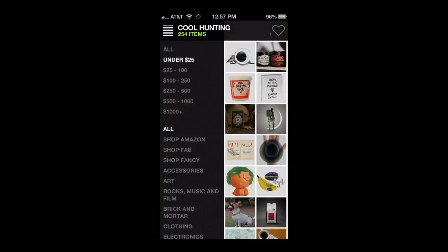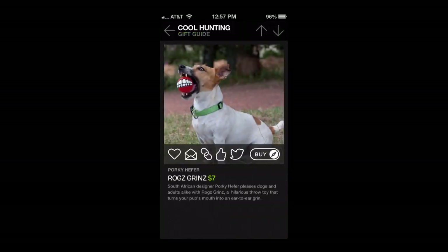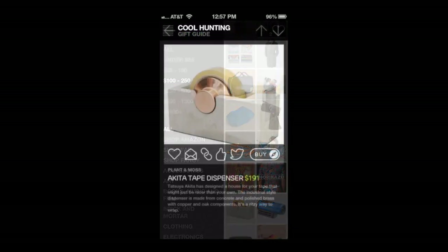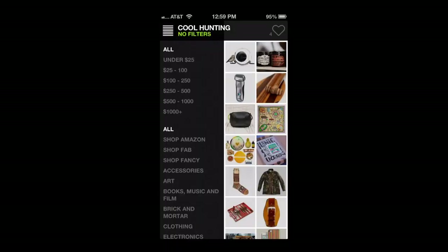You can share all this stuff through Twitter, email, and Facebook. It shares quite quickly — it's a lot of fun to share some of these wacky finds, and it is wacky. There's some crazy stuff in here. There's an alpaca sweater if you're interested for 200 bucks, a concrete tape dispenser — who doesn't need that for 200 clams?